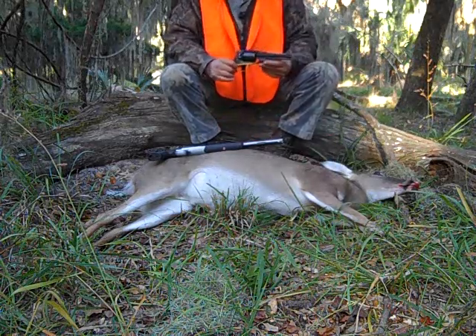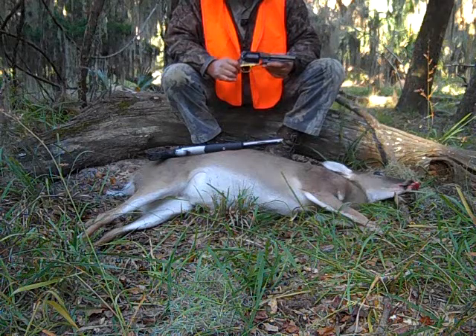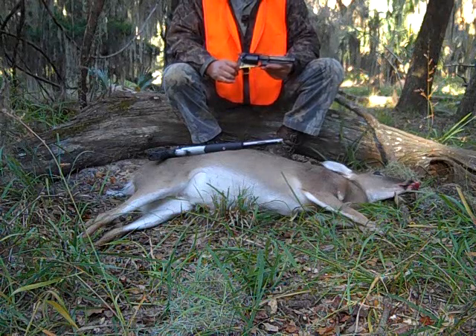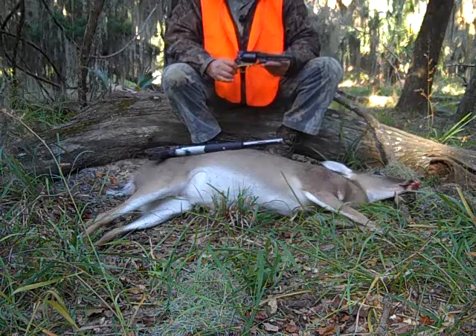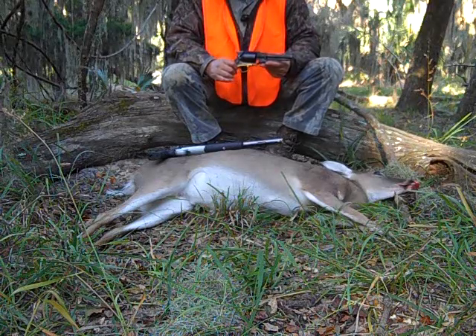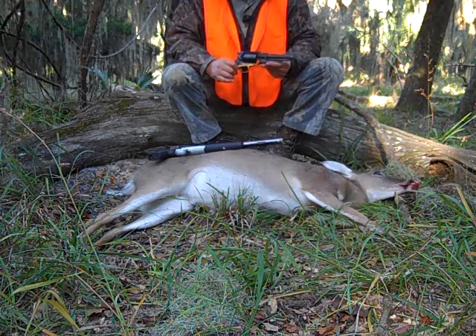This is a tiny deer — it'll maybe field dress 70 pounds. That's not unusual for deer on Ossipaw Island because these are just small deer. They don't have enough food so they never get big. But when you put them on the mainland, these things grew to 200-pounders. This is not a small race of deer — they just don't have enough food to get any bigger.